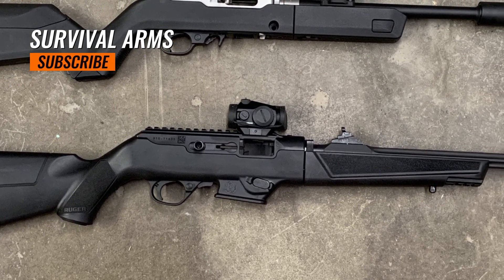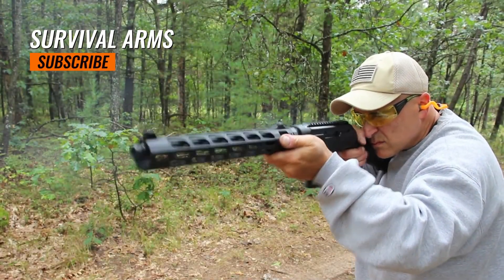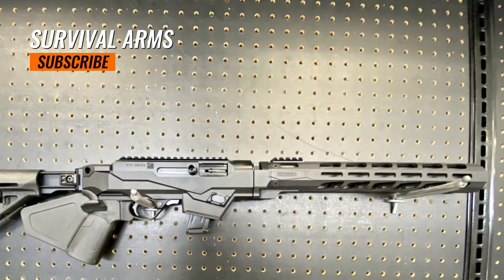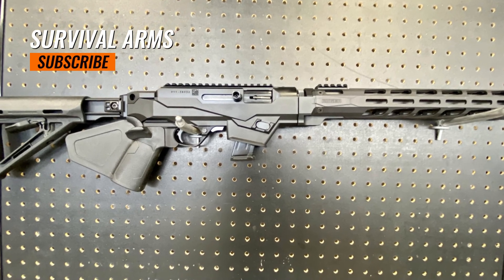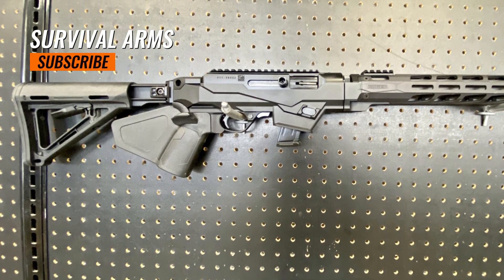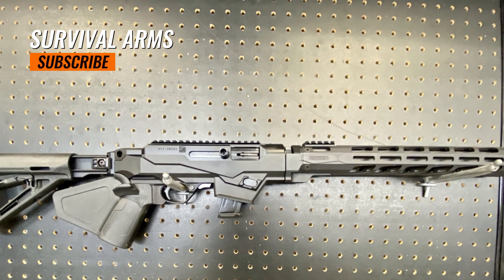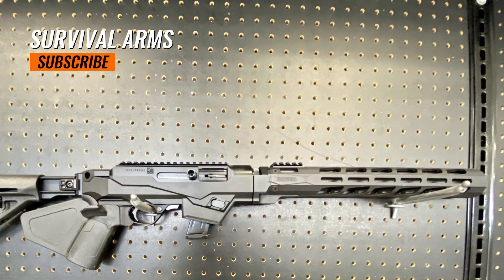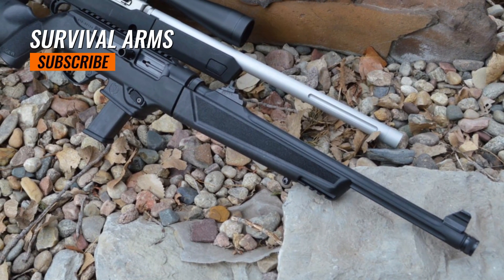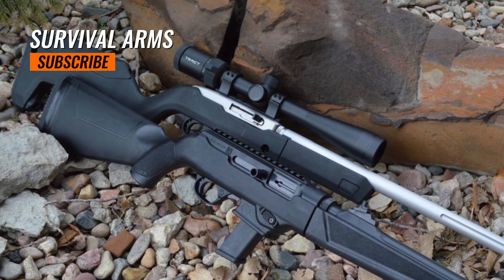Proudly manufactured in the United States, the Ruger PC Carbine is produced in Ruger's advanced facilities located in Newport, New Hampshire. Ruger's commitment to quality craftsmanship shines through in its production. The carbine is chambered in 9mm Luger, a popular and easily accessible ammunition. Its overall length ranges from approximately 34.37 to 40.50 inches, while its weight varies between approximately 6.8 to 7.3 pounds. It accepts Ruger SR9 and Security 9 series pistol magazines.